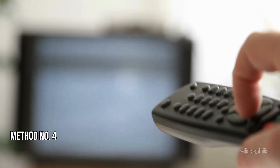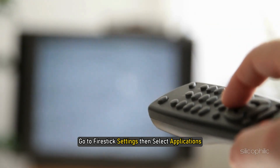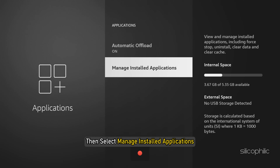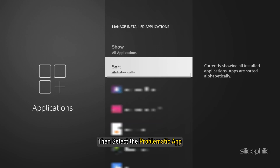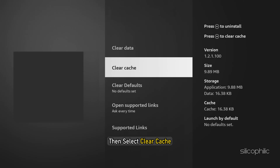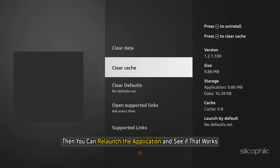Method 4: Clear App Cache. Go to Fire Stick Settings, then select Applications. Next, select Manage Installed Applications, then select the problematic app. Then select Clear Cache. Then you can relaunch the application and see if that works.